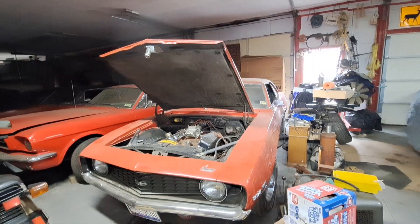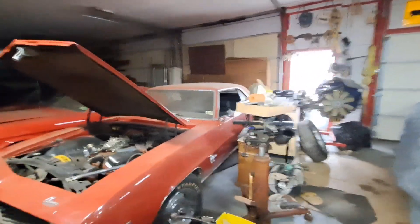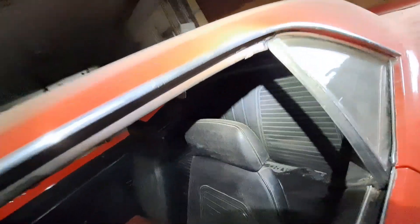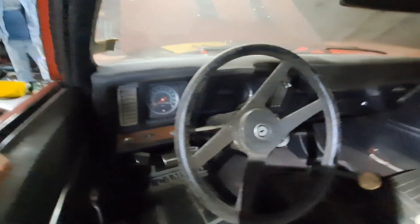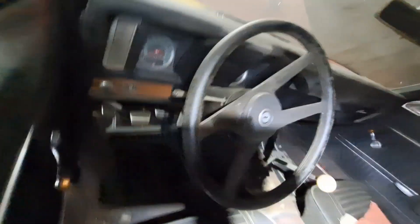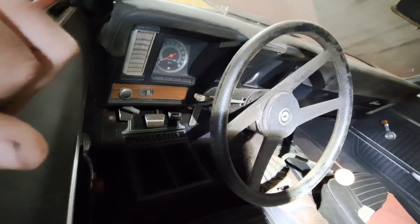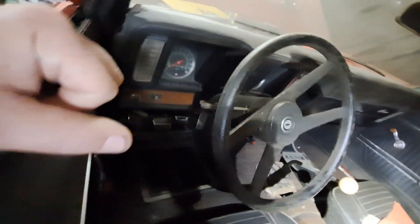And it has scatter shields instead of bell housing. It's had one repaint on it, no body work. Look at that, guys — it's like a time capsule. He changed the steering wheel at one time. And it's got 87,372 original miles.